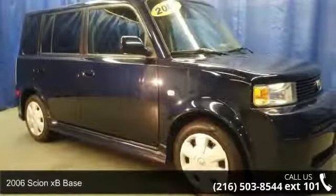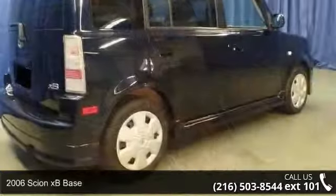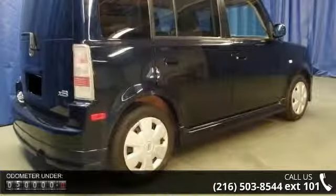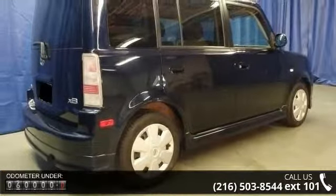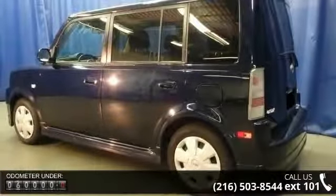Arrive in style with this 2006 Scion xB Base. If you are looking for an automobile with great features, look no further. This vehicle comes with a reliable four-cylinder engine, connected to a smooth shifting automatic transmission.